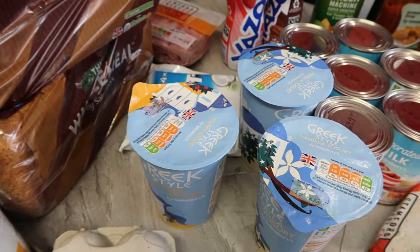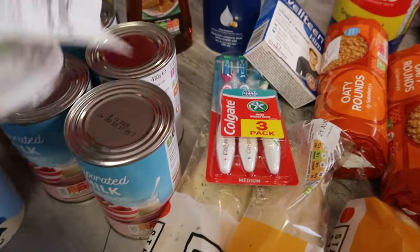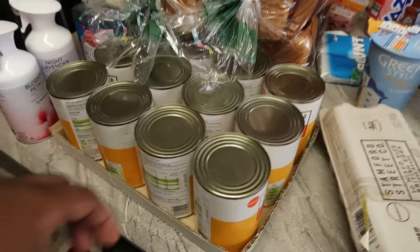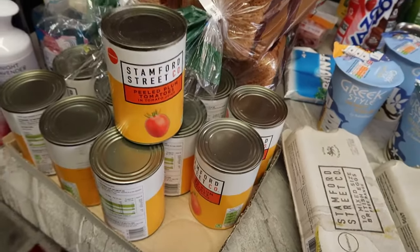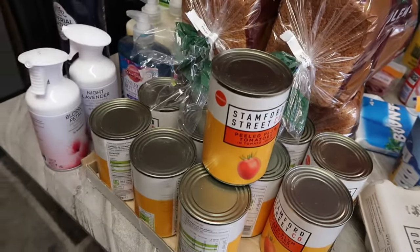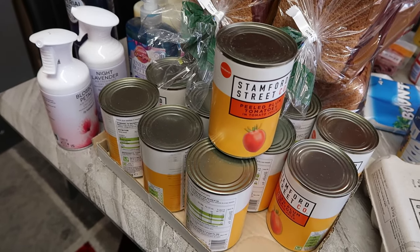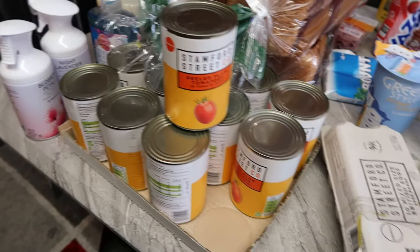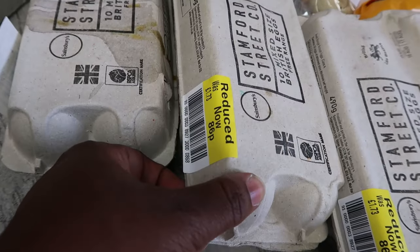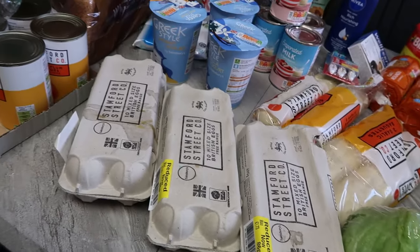I got some evaporated milk — six of them at 65p each. I got some plum tomatoes — they are 39p each and I got 12 of them. Then I got eggs on reduction for 86p — it's 10 eggs in each carton.